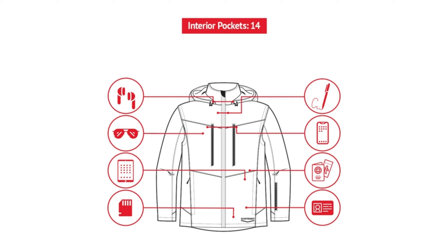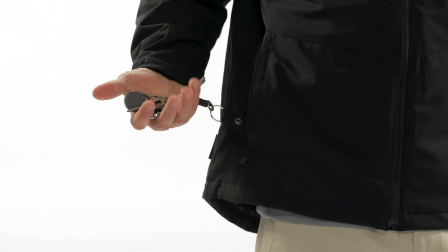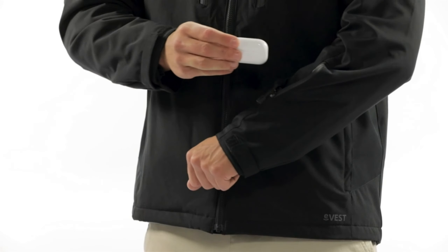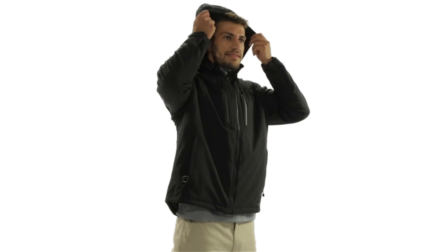Fashion meets functionality with the SCOTTeVEST Revolution 2.0 Jacket for Men. Say goodbye to bulky bags and hello to this revolutionary jacket that boasts numerous hidden pockets to conveniently carry all your essentials — from your phone, wallet, and keys to your travel documents and portable gadgets. Everything you need will be within arm's reach. Travel light and in style with this game-changing jacket.